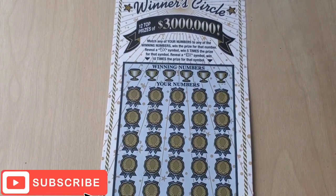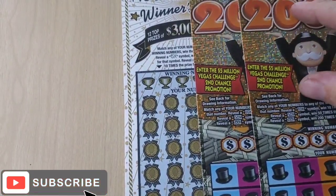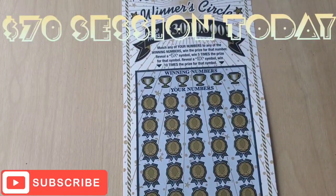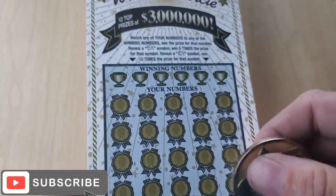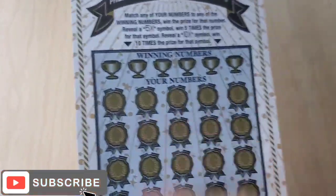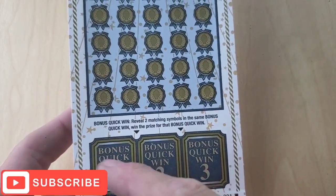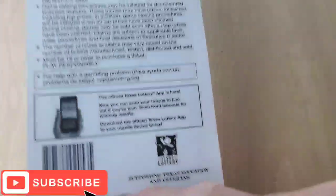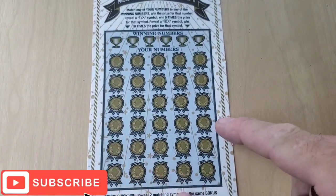Hey, welcome back everybody, Howard Medlock here. I got $70 — I'm going to scratch $70 in tickets for you guys. Texas Lottery, my favorite ticket, the Winner's Circle, the $30 ticket. We are looking for that five times or ten times symbol, and we'll be able to multiply anything we win. Three quick bonus spots at the bottom — two matching symbols and we'll win a prize. Ticket number one, odds are one in 2.88.